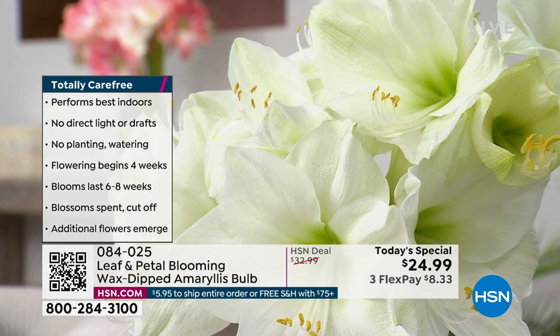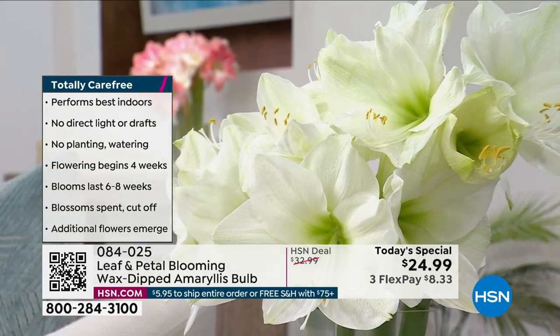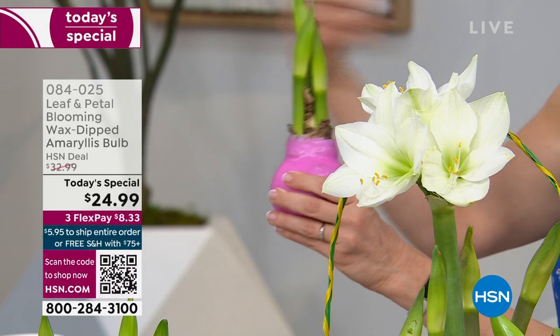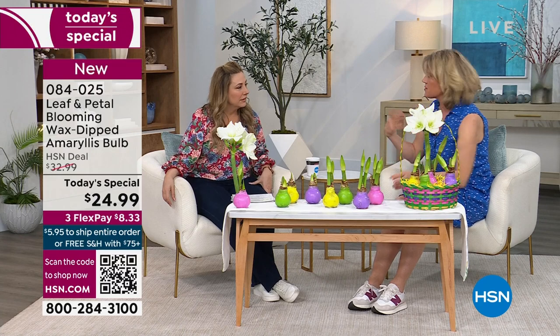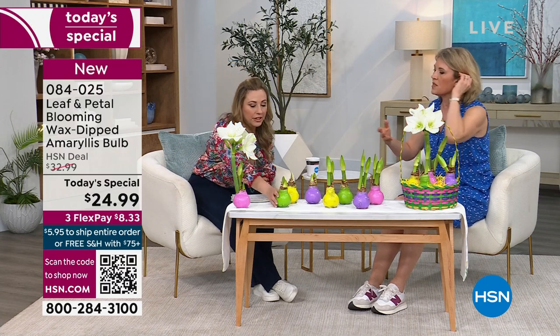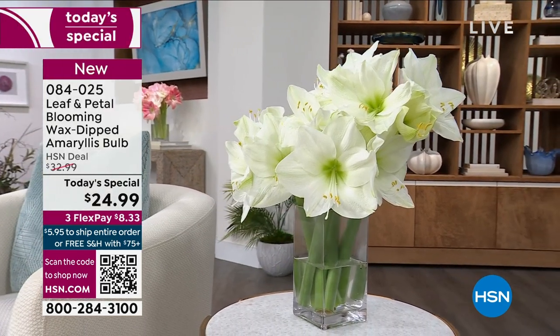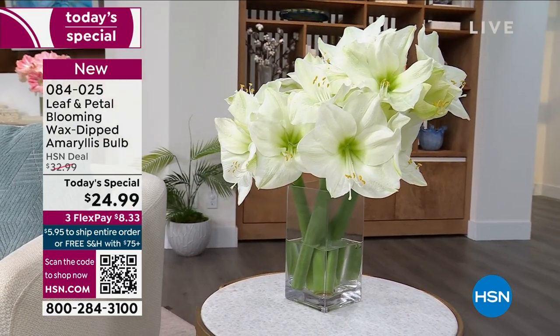You don't have to worry about light or any other care. And if you live in southern states — below Virginia kind of thing — you can plant these outside after you're done and they will just keep coming. They'll sync with nature and cycle through on their own, just like daffodils or tulips. Plant them in the ground and they'll cycle through — you can plant them out in your garden in places where it's warm all the time.